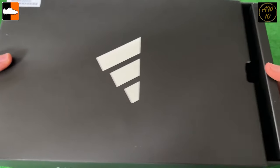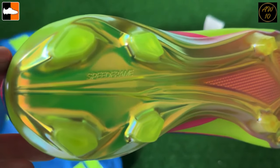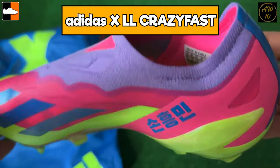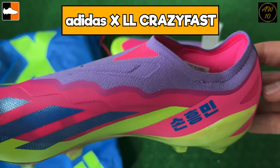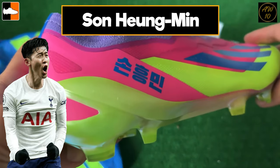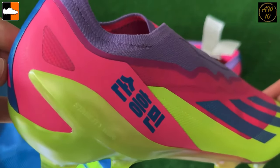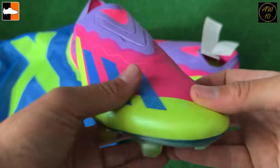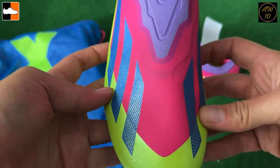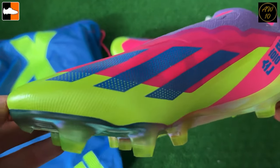The next ones are a limited collection, special signature edition for an Adidas player. Son at Spurs is getting these Crazy Fasts — they are the laceless edition and his first signature boots. They have Korean writing on the side. One thing to note is the color is very similar to that energy pack we just looked at — yellow, blue, and pink — so it's interesting to see two boots releasing at the same time using very similar colors.